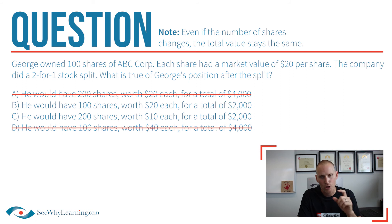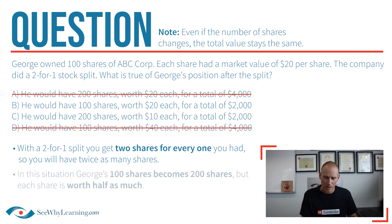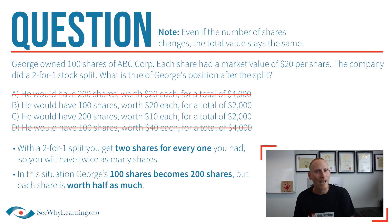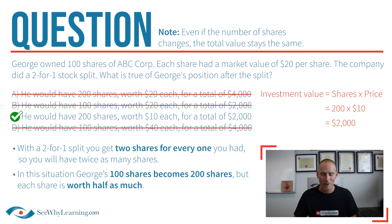Now, with a two-for-one split, you get two shares for every one you had, so you're going to end up with twice as many shares. For clarity, if it were a three-for-one split, we'd have three times as many; a four-for-one split, four times as many; a ten-for-one split, ten times as many, and so on. So with a two-for-one split, his 100 shares would become 200 shares, but each one of those shares would be worth half as much — instead of $20 per share, they'd each be worth $10. The total value of George's investment would be 200 shares at $10 apiece, which is $2,000. This suggests that the answer is C. Let's go ahead and click that. Perfect — and we got it. Excellent.